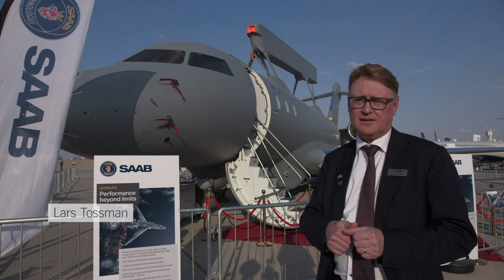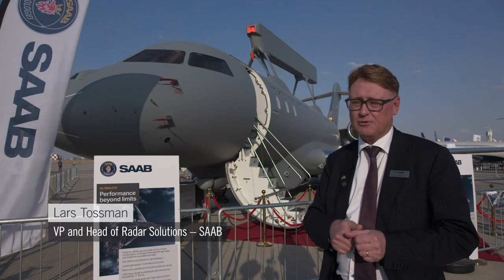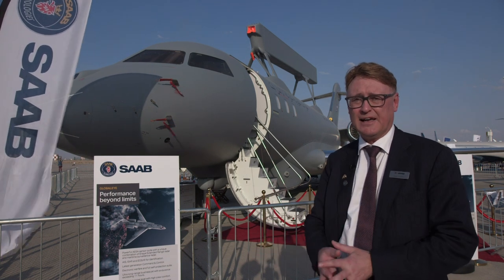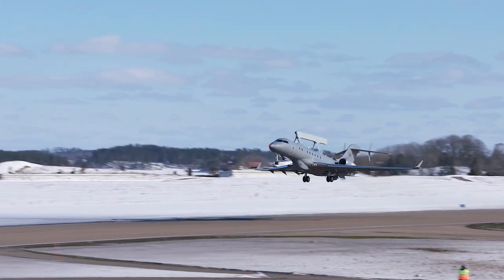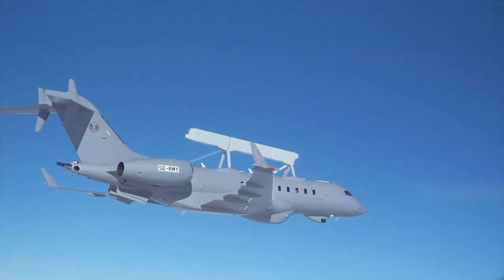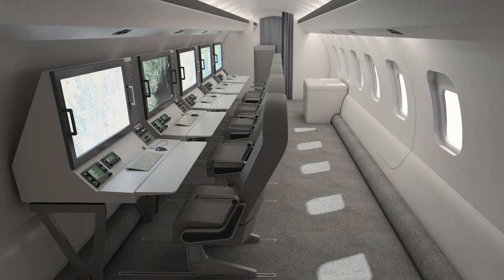The unique thing with this airborne early warning system is that we can see all three domains — air, land, and sea — simultaneously. All of this is packaged in a completely new platform, the Bombardier Global 6000, which has an endurance of more than 11 hours, and all this sensor data is fused into a completely new command and control system.